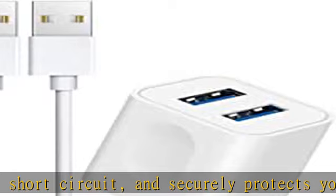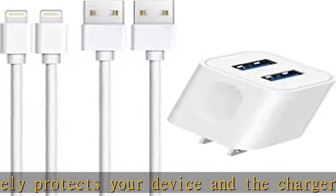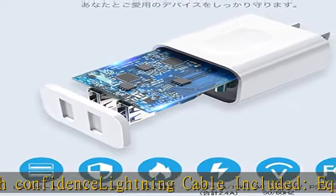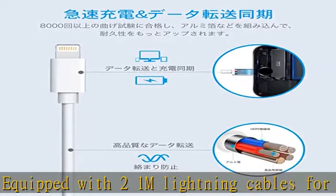Comes with a 12-month worry-free warranty. In the unlikely event that initial defects or damage occurs, please contact our store via order history for product exchange and return service. Note: if charging is not working, check whether the charging plug is loose or there is debris in the charger head. Be sure to use our charger and charging cable. More product details in the description.